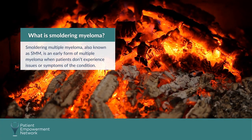What is smoldering myeloma? Smoldering multiple myeloma, also known as SMM, is an early form of multiple myeloma when patients don't experience issues or symptoms of the condition.